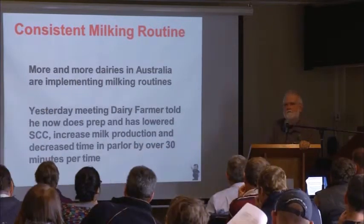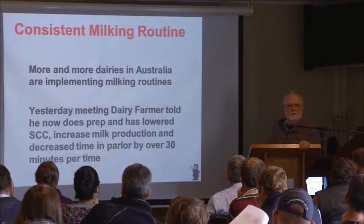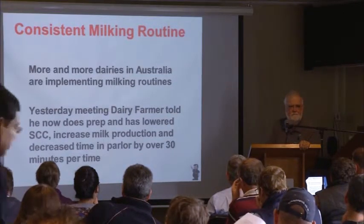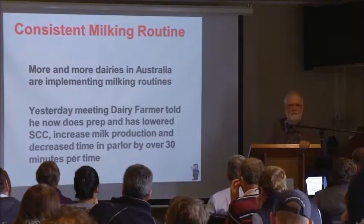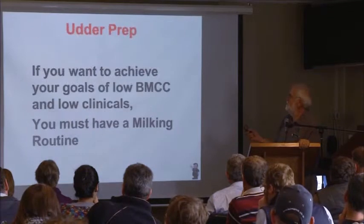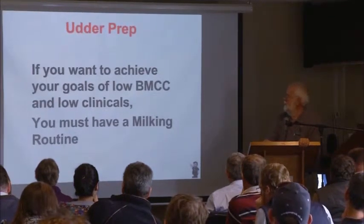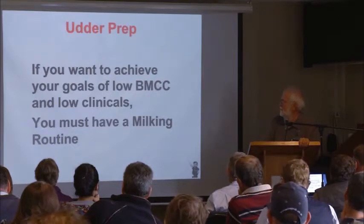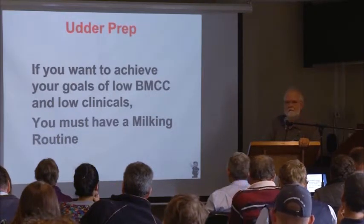And what's in it for the cow? If she had more time to eat and more time to lay down, I think that's a good thing. If she wants to stand in that parlor as long as she can — absolutely not. If you want to achieve your goal of a low bulk tank cell count and low clinicals, you must have a milking routine. Period.